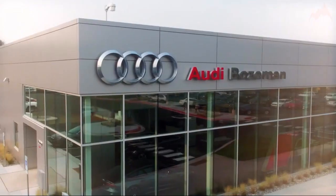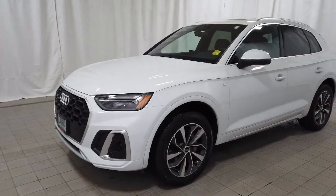Welcome to Audi Bozeman and here's a look at another one of our great vehicles for sale.